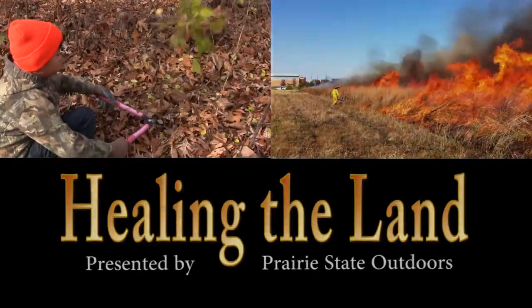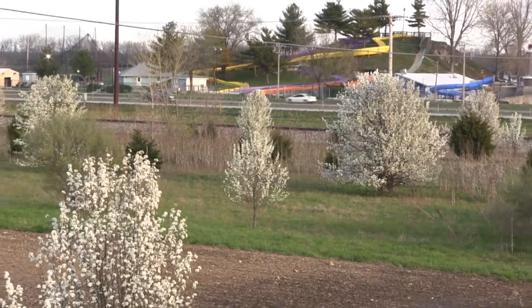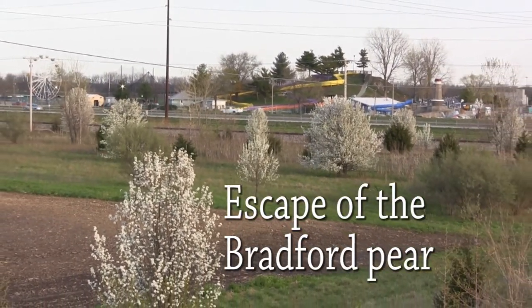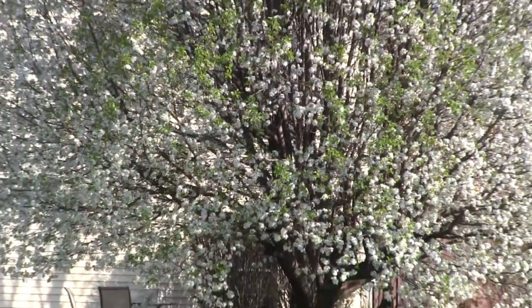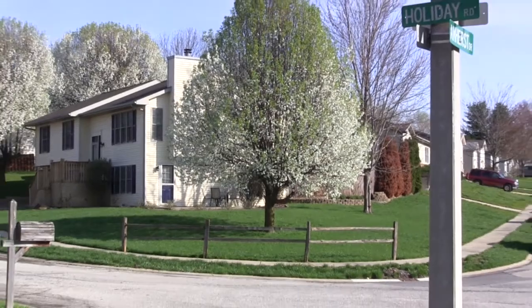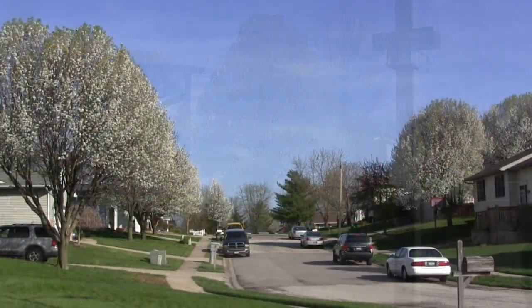Today we're just talking about Bradford pear and how they're starting to become invasive. This time of year is probably when you can really see the Bradford pears the best. They tend to flower before any of the other flowering trees around, like the dogwoods and crabapples. If you just look around and look for their characteristic shape, you'll notice how many there are in the subdivisions — it almost seems like every yard has one.